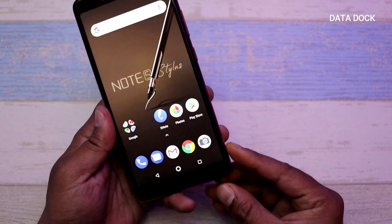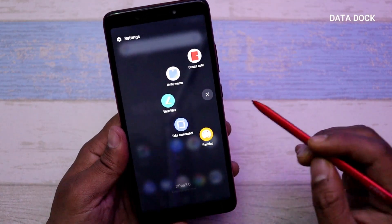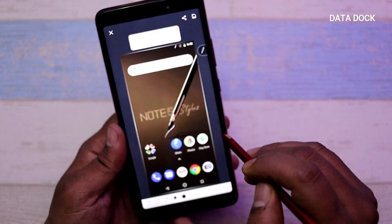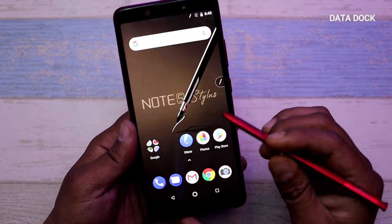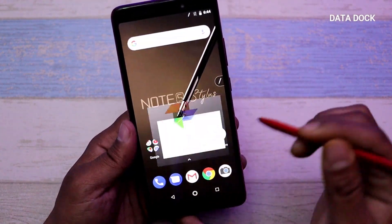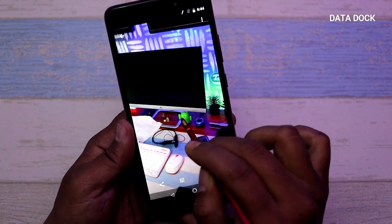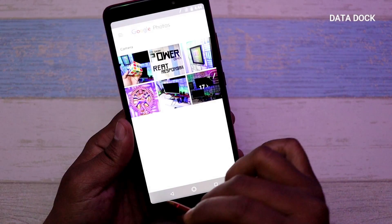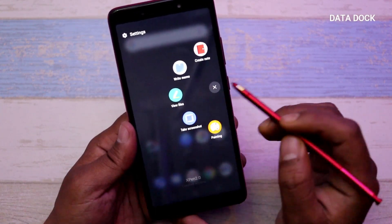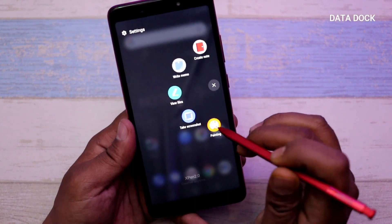Now I will show you exactly how the stylus works. This is the X-Pen stylus. With it, you have options to create notes, write memos, view files, take screenshots, and do painting among other functions.